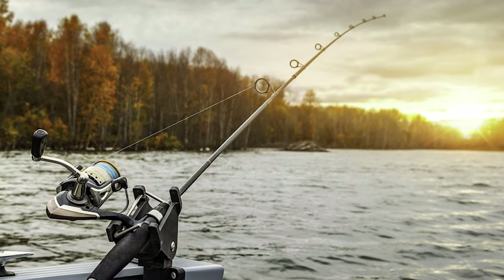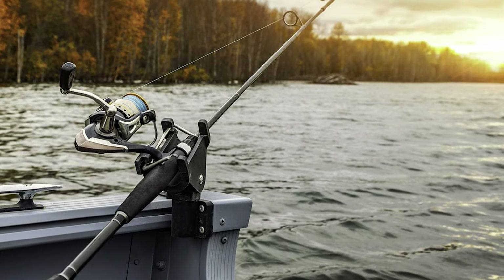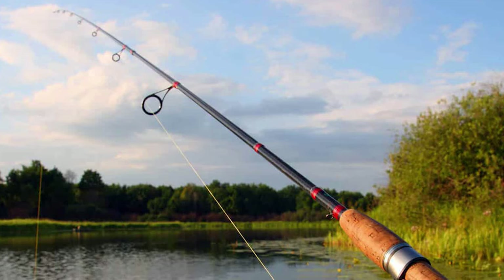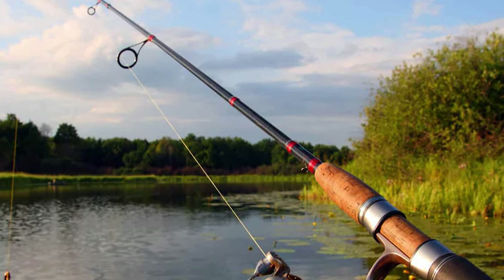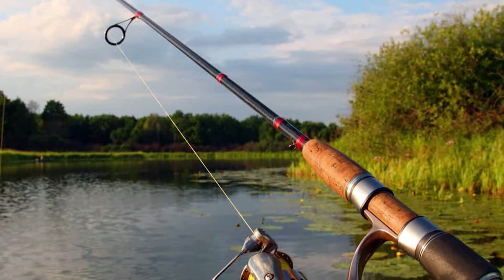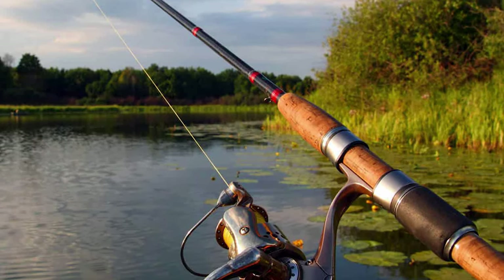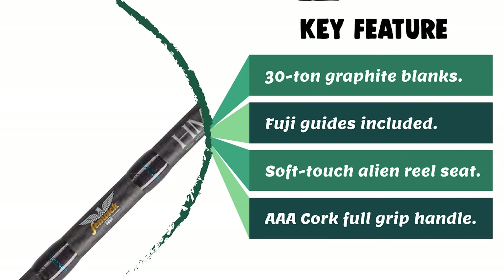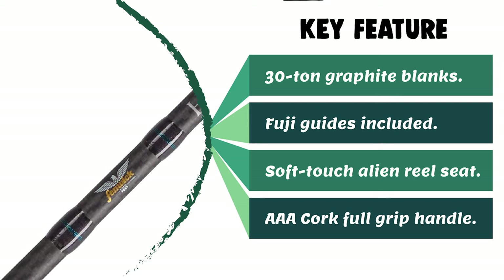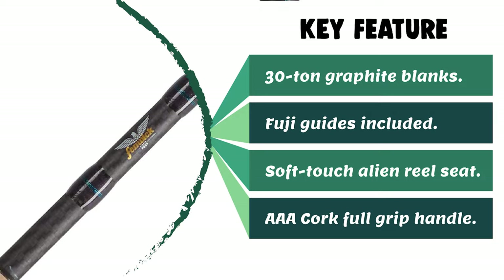The double retaining rings on the reel seat guarantee they won't come loose even with frequent use. The handle has an efficient, understated design, and along with the porcelain blank and delicate graphic detailing, this model gives off the vibe of being far more premium than it is. With a limited lifetime warranty, it's a great choice for anglers with a limited budget who still want a stylish, quality spinning rod.